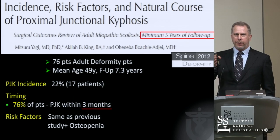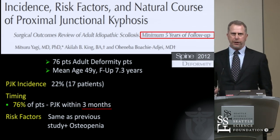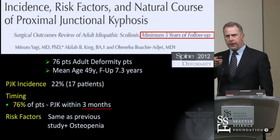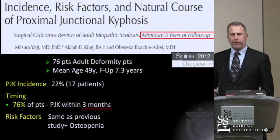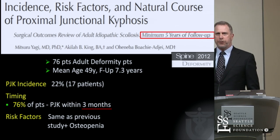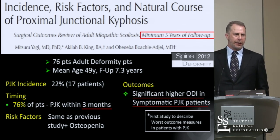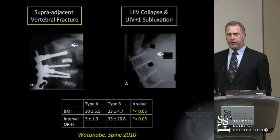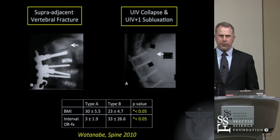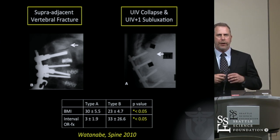Now we're starting to think it's not just kyphosis, but kyphosis in the realm of failure that's the issue. Most of them occur within the first three months, most in patients that are osteopenic, and there's a significantly higher ODI score — a change in the outcome score — when the patient has a symptomatic proximal junctional kyphosis. So it's no longer just a benign radiographic finding. There are essentially two kinds of fractures or failure related to implant failure or fracture.